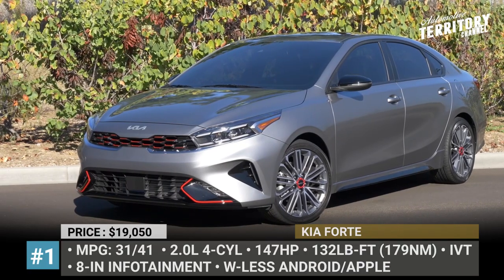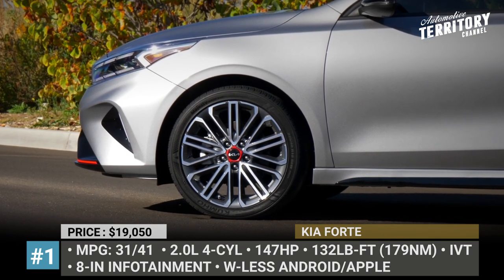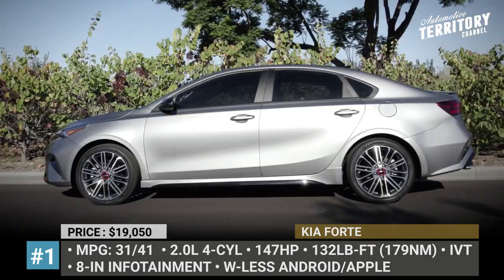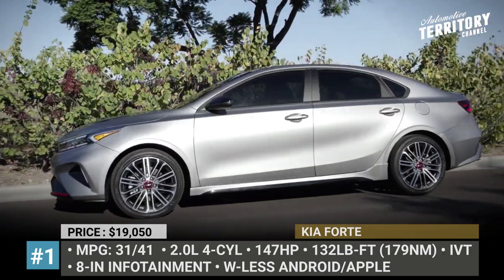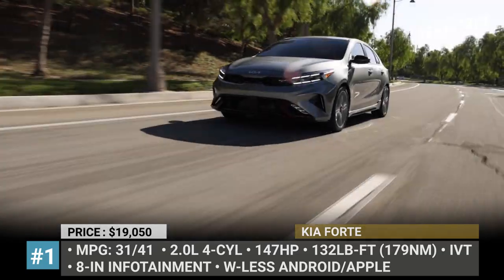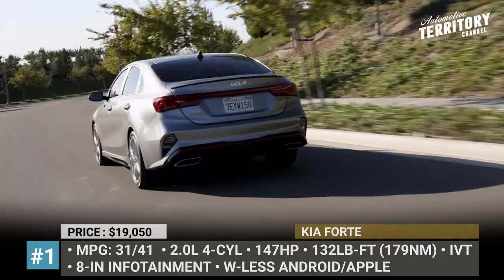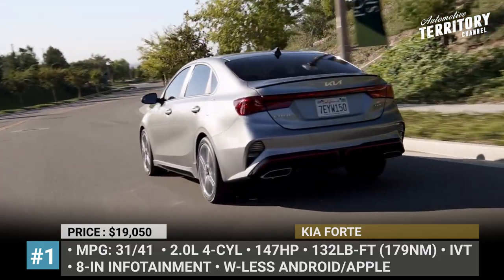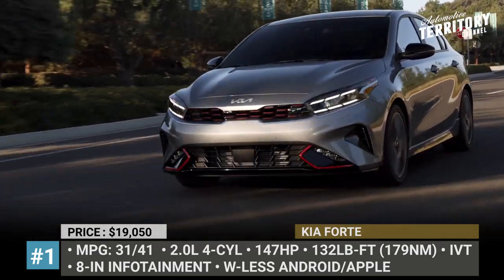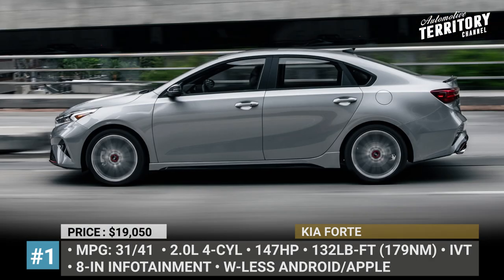Kia Forte. Kia's value offering in the compact car class becomes even more attractive in 2022, scoring a fresher face, new tech features and a slightly redesigned cabin. The model can be instantly recognized thanks to its next-gen tiger nose grille and reshaped headlights. The standard drivetrain combo is still a 2-liter four-cylinder paired with an IVT and front-wheel drive, making 147 horsepower and returning 31/41 mpg city-highway.